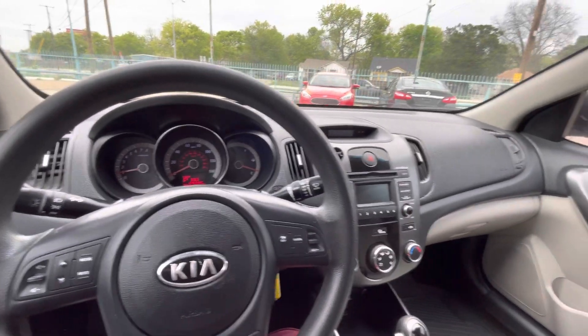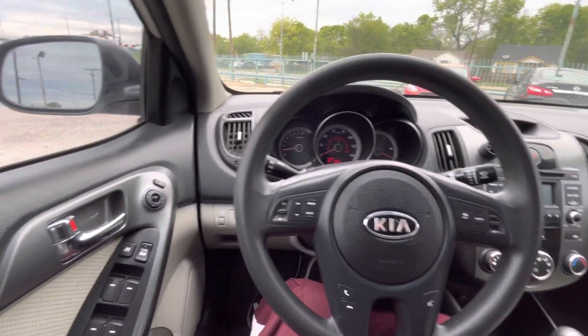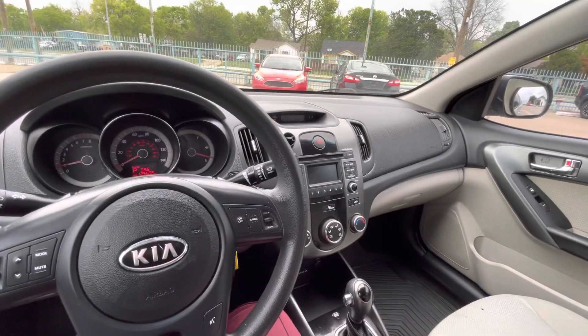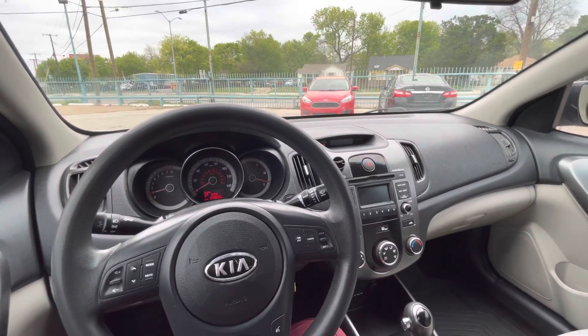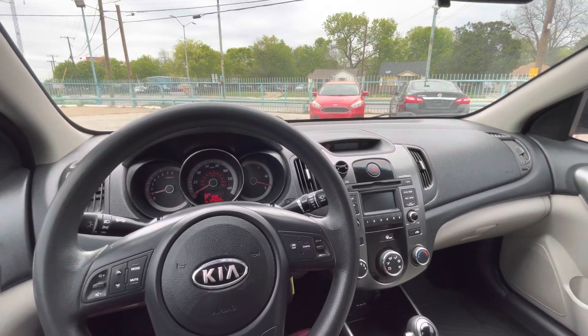Wrapping it up — 2013 Kia Forte, 125,000 miles, clean title, four-cylinder 2.0 liter engine, very good on gas, goes over 30 miles per gallon. Perfect for daily driving — very reliable and gas-saving. Good resale value, cheap on maintenance, good all around. Come check it out, you'll love it.